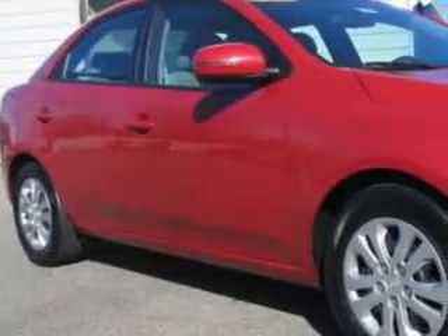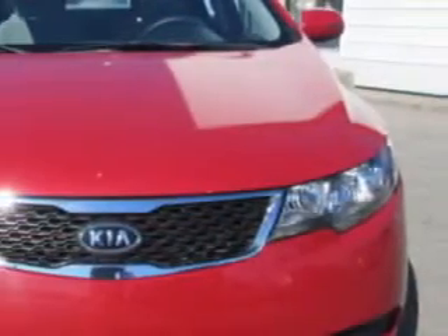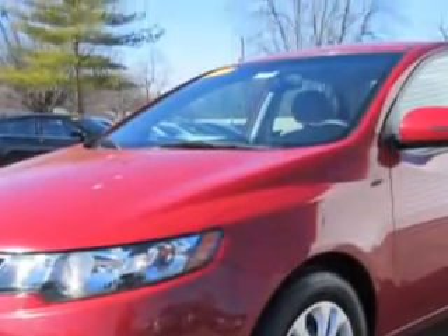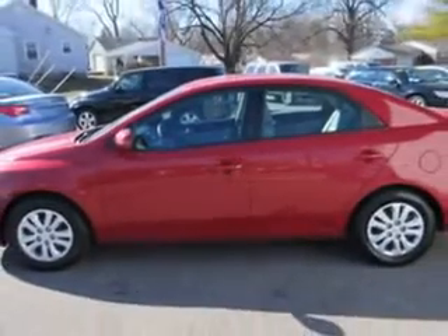You will love this crimson red 2013 Kia Forte, equipped with a four-cylinder engine and an automatic transmission. Enjoy an exceptional 36 miles to the gallon on this great car, with features like windows, rear defogger, windows lockout button, and suspension stabilizer bars.